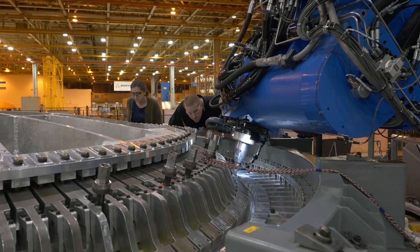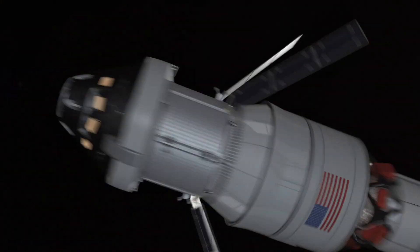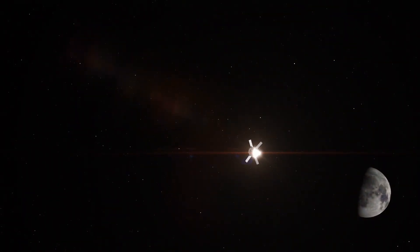You have to perform on technical, you have to perform on cost, and you have to perform on schedule. What additive manufacturing has allowed us to do is really hit all three of those at the same time, whereas the old axiom was, well, you can only pick two.